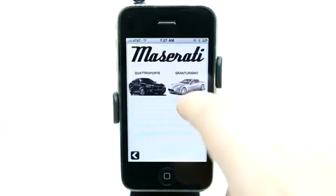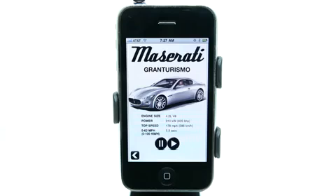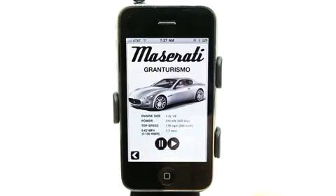Here we've got a Maserati. Let's try that. Definitely cool.